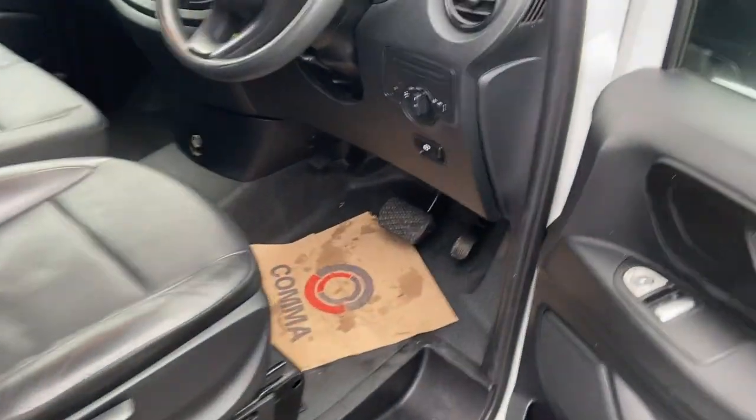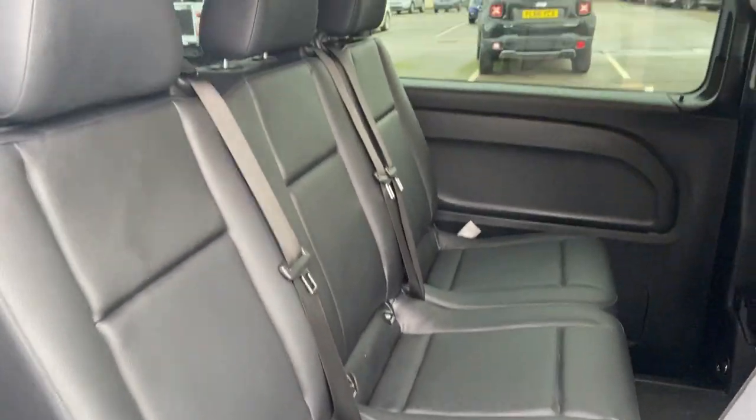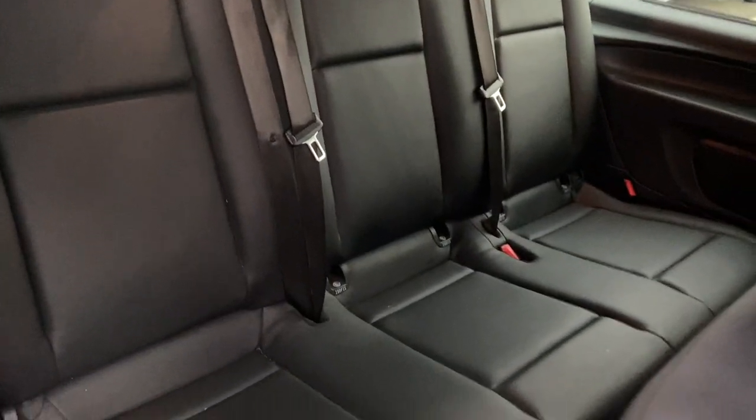Moving into the rear of the vehicle — you've got your safety locks, fantastic. There are 3 seats here in the middle row and then a further 3 seats at the rear of the vehicle as well.